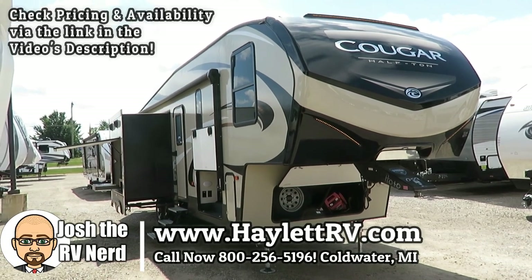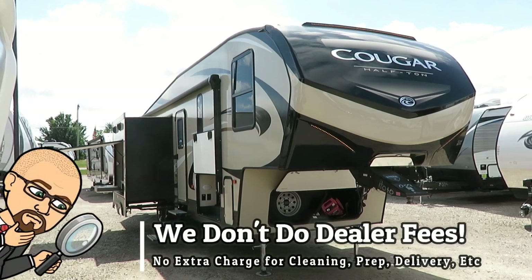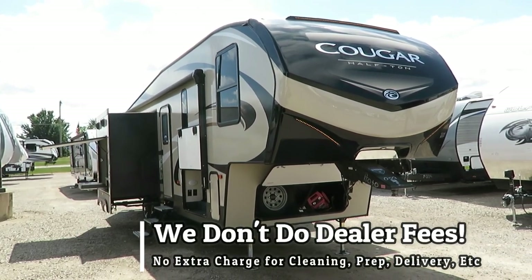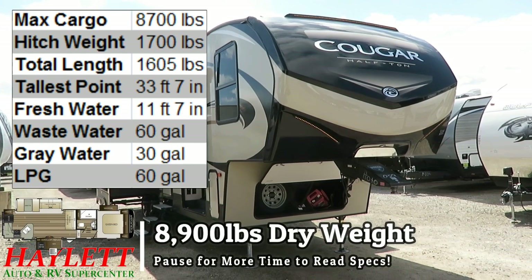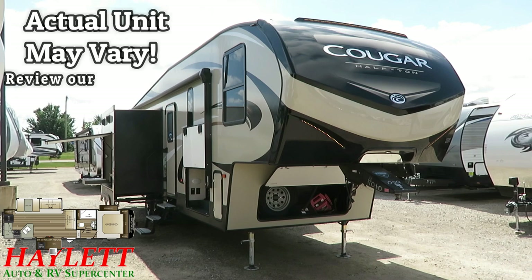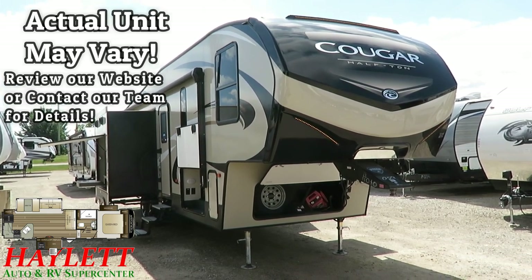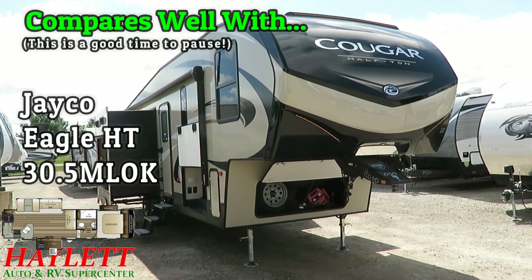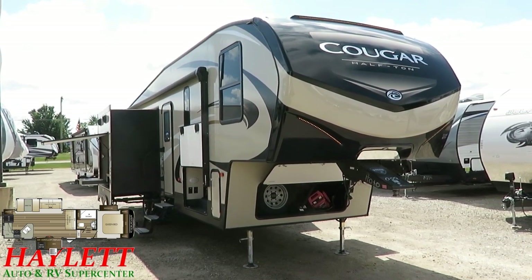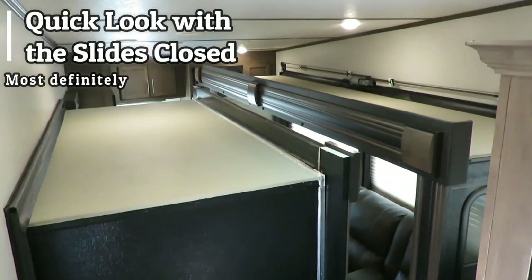8,900 pounds on the nose. A Cougar 29 RKS here at Halet RV of Coldwater, Michigan. As the model number designates, it's a rear kitchen, but it really has a big, expansive, full middle living room thanks to that big, deep slide right on the door side. It's kind of a goofy, different floor plan. I've seen a few other brands attempt to replicate this, but no one's really executed it and nailed it the way Cougar has.